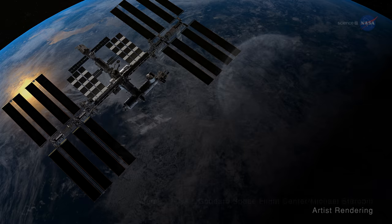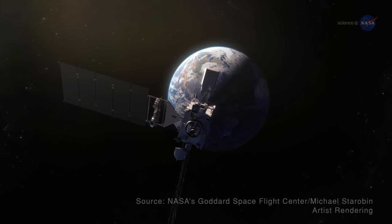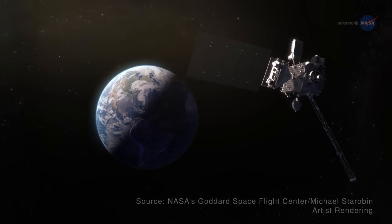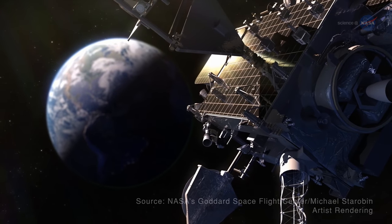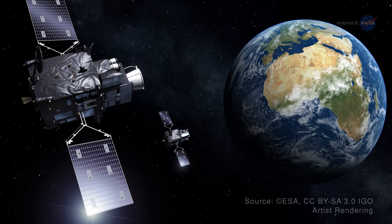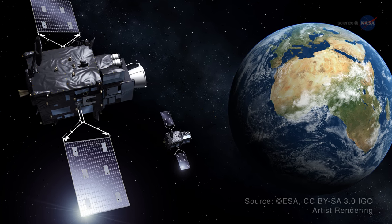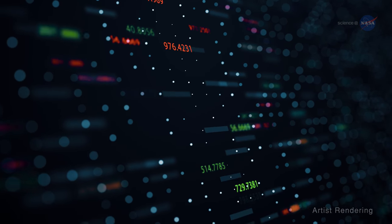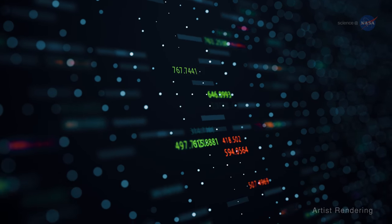LIS, for example, has been used to calibrate instruments and verify data for the geostationary lightning mapper on NASA and NOAA's GOES satellites, and will also support the lightning imager on the European satellite Meteosat 3rd Generation. This support helps make data produced by these sensors the highest quality for serving the public.